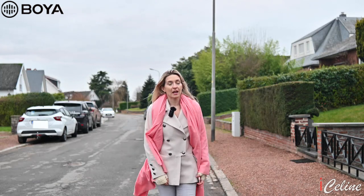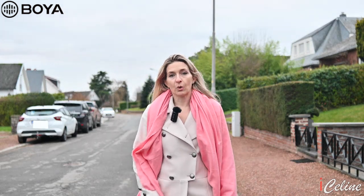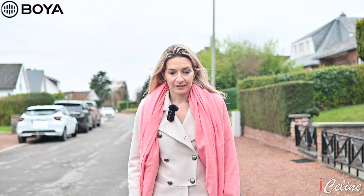If there are interferences, unfortunately there is nothing we can do — there is no backup on the Boya. The Rode has a backup, but the Boya doesn't. Let me know in the comment section what you think about the sound. This was my first attempt and I don't know if it worked or not. Let me know, les amis!